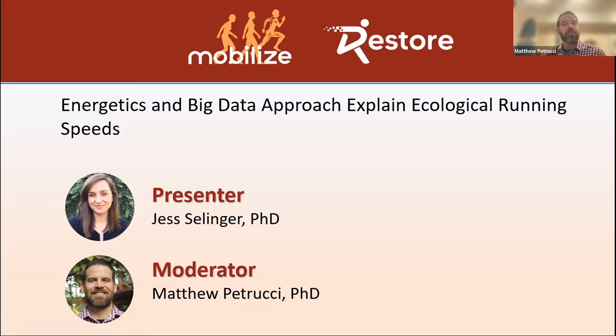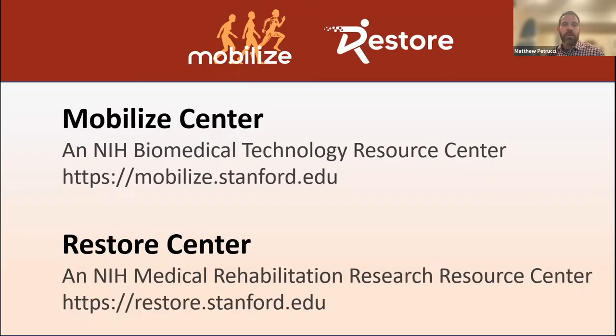Today's speaker is Jess Selinger, who will be discussing her recent work using big data from wearables and in-lab energetics data to explain running speeds in the wild. The first part of our webinar will cover her research study, and the second part will be a review of the best practices she used for analyzing big data from wearables.